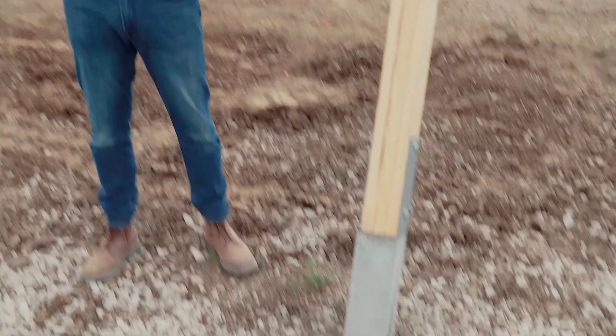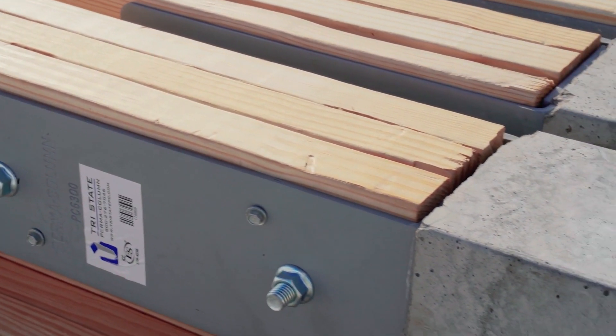This is the 30 by 40 building that's being built right now by a builder that uses Permacolumns exclusively. They use it as a competitive advantage out in the marketplace, so that when they're meeting in front of consumers or business people talking about what they do that makes them better post frame builders,